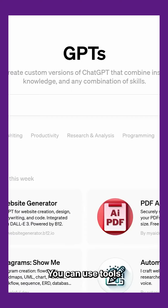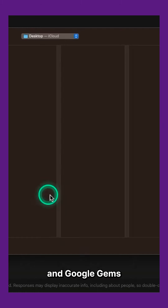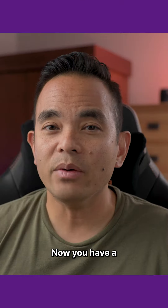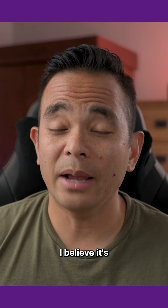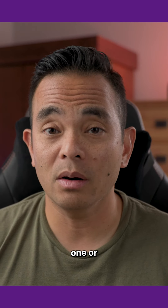Now let's bring it all together. You can use tools like OpenAI's Custom GPTs, Claude's Artifacts, and Google Gems to train on everything you've recorded and any other documents. Now you have a fully trained AI advisor that can provide expert-level guidance to your team at any time. I believe it's table stakes for every single company to have one or more of these.